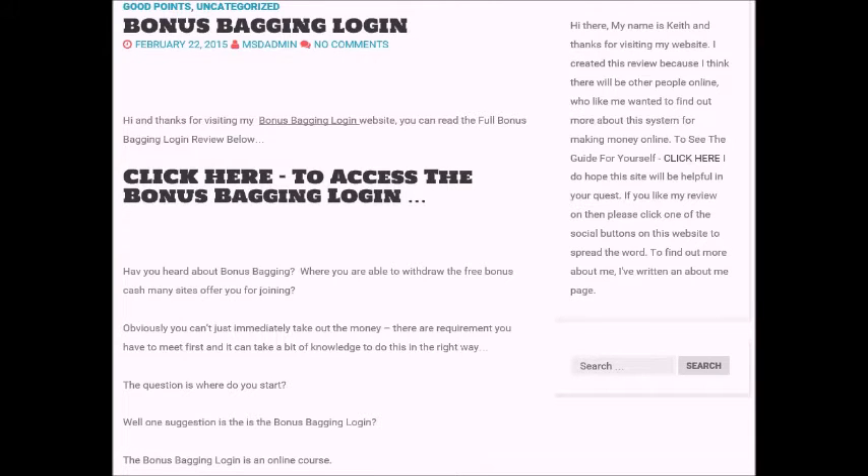Hi, this is Keith from BonusBaggingLogin.org and I'm just going to join the BonusBagging product which I'll be testing out over the next few weeks and posting my results on the blog.